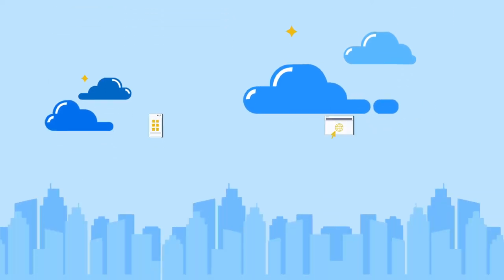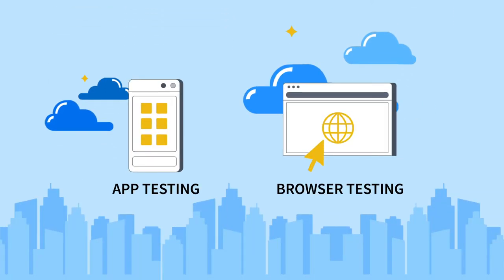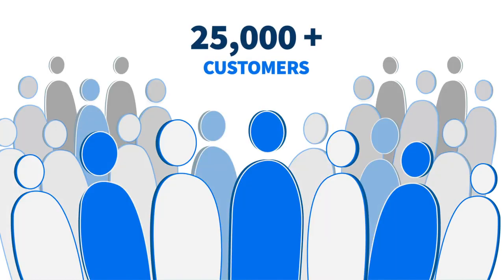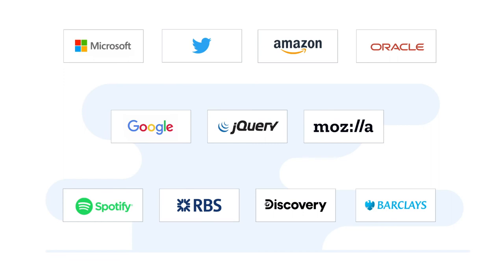Hello and welcome to BrowserStack, the world's largest app and browser testing platform. We power over 2 million tests each day, enabling more than 25,000 customers to test for quality at scale, ship with confidence, and deliver the best user experience possible.